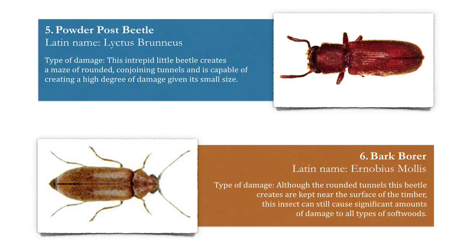Number six: the bark borer. Although the rounded tunnels this beetle creates are kept near the surface of the timber, this insect can still cause significant amounts of damage to all types of wood, especially softwoods.